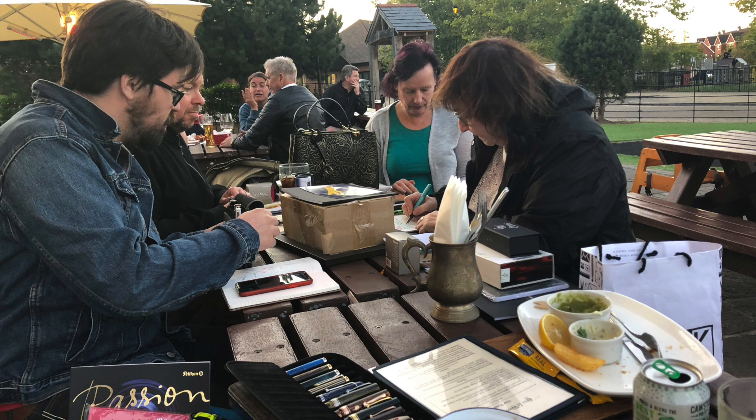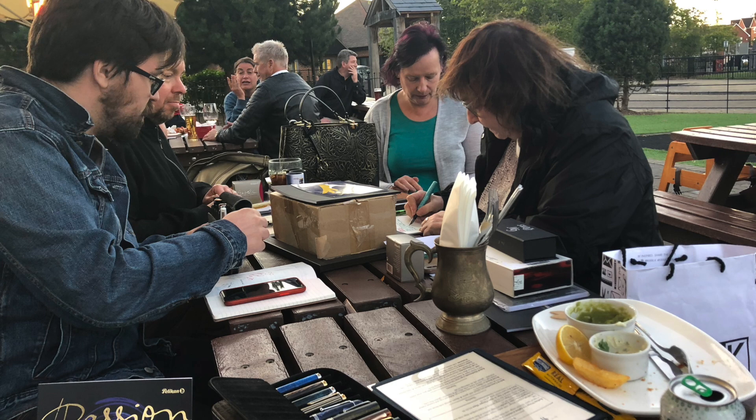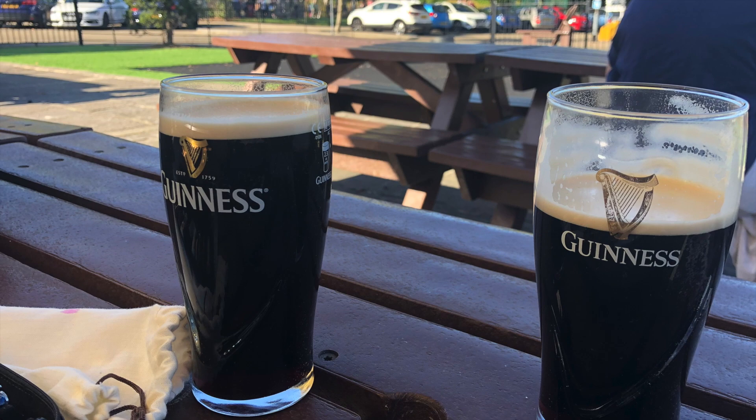We chose a different venue from our normal UK South Fountain Pen Club location, and decided to have an outside venue. If anybody knows UK weather, that's a risky element — but we had beautiful blue skies, not a cloud in sight, and the temperature was 21 degrees Celsius. We decided to set up a little bit early; the Pelican Hub officially starts at 6:30 PM, and we started at 4 PM.